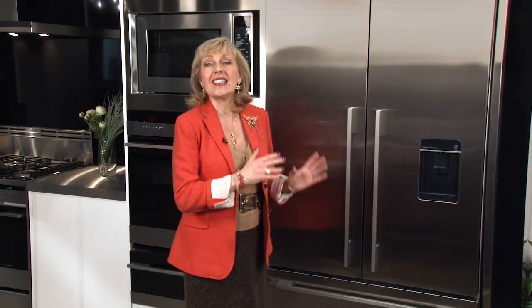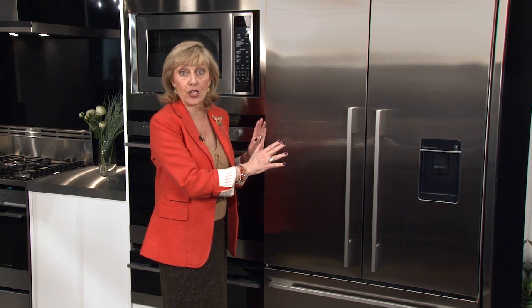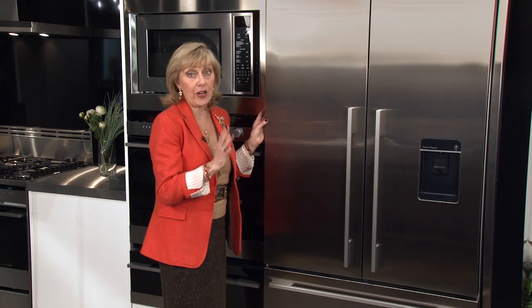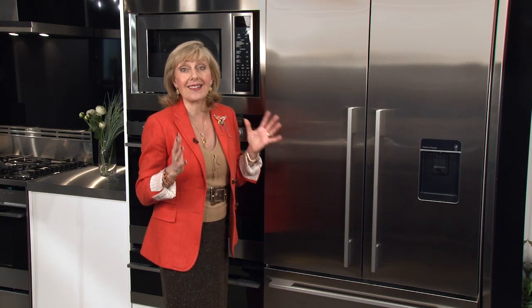The first fridge I want to show you is the 36-inch French door model. Fisher & Paykel makes what's called counter depth fridges, and I want to explain this because I know it's a point of some confusion for consumers. A counter depth fridge means that the carcass or cabinet of the fridge is counter depth — the door sticks beyond the counter top. What's wonderful about the Fisher & Paykel counter depth fridges is that the door is very slim, as opposed to many counter depth fridges on the market which have very bulky doors that stick way beyond the counter top — and that's tough in a tight kitchen situation.